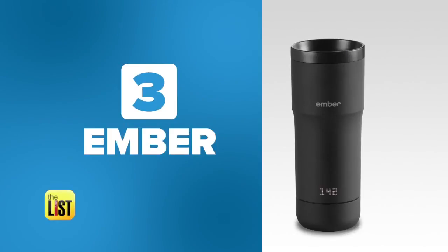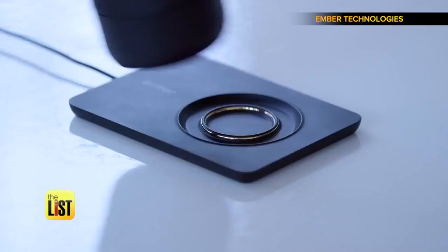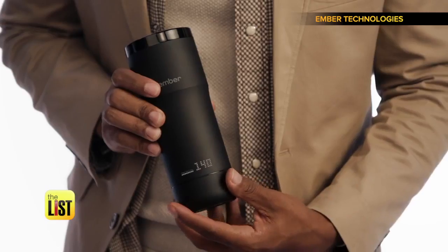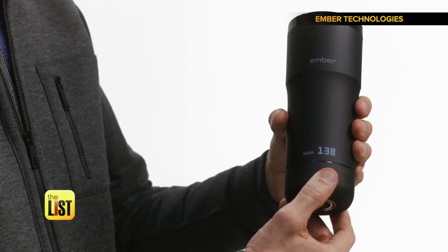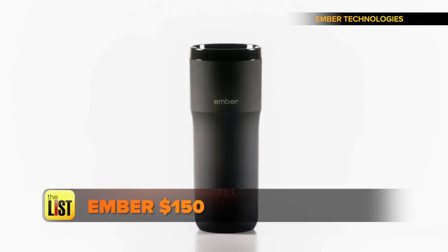At number three, Ember — a high-tech coffee mug that wants to keep your caffeine muy caliente. The Ember mug will keep your coffee or tea at the perfect temperature for up to two hours on the go, or all day when used with a charging coaster. With a hidden display on its side, you've turned the bottom of the stainless steel cup to dial in the precise temperature you relish in your refreshments. But get ready to cough up a lot of beans, because Ember will run you $150.